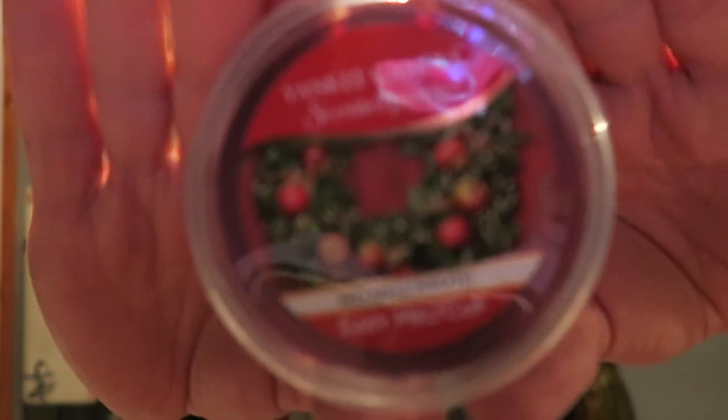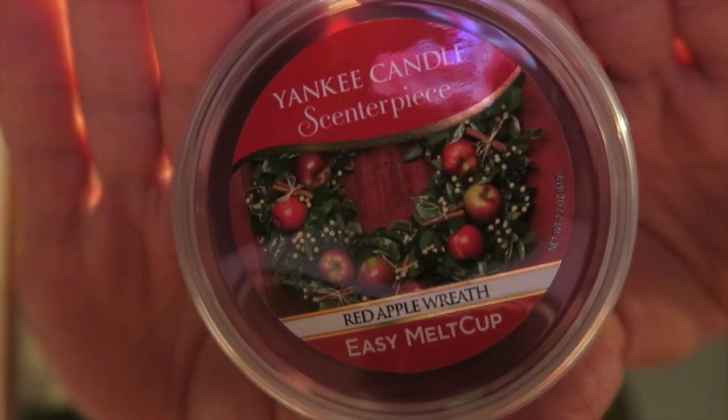I also got Red Apple Wreath, and I have never had this one before in a candle or anything. It's basically apple and cinnamon — kind of like in the fall when they have pumpkin and apple, but this is apple and cinnamon. It's nice, so hopefully that does well. So those are my four milk cups, and then like I said I picked up one candle.